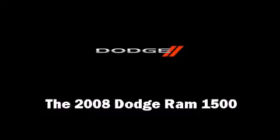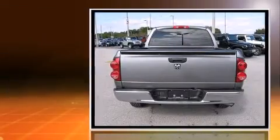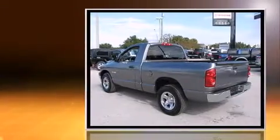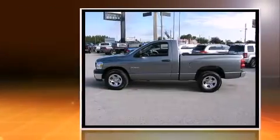Here's a great deal on a 2008 Dodge Ram 1500. This two-door, three-passenger truck just recently passed the 30,000 mile mark. Smooth gear shifts are achieved thanks to the refined six-cylinder engine, providing a spirited yet composed ride and drive.